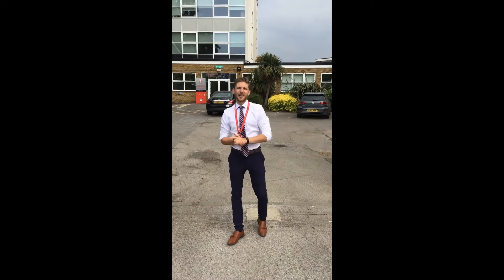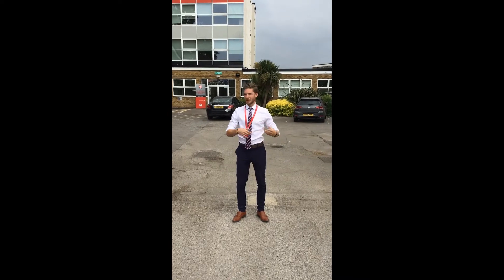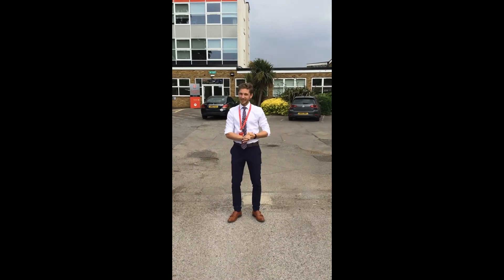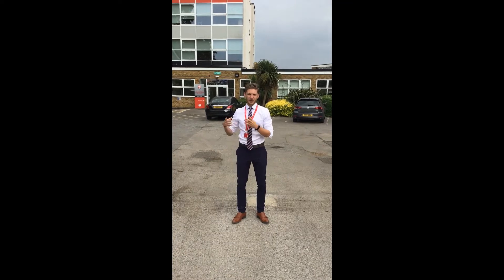Hi Year 10, Mr Oakley here. I'm just going to give you a short video to try and ease some of your anxieties when you come back in, either from Monday or from Wednesday. By now you should know what groups you are coming in — if you're in groups one to four you're in on Monday and Tuesday, and if you're in groups five and above then you'll be in on Wednesday.